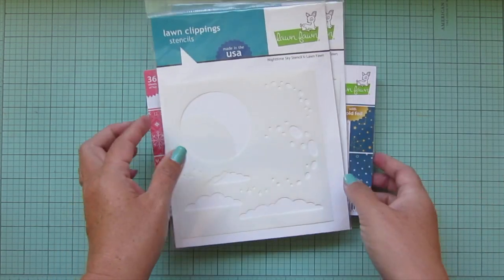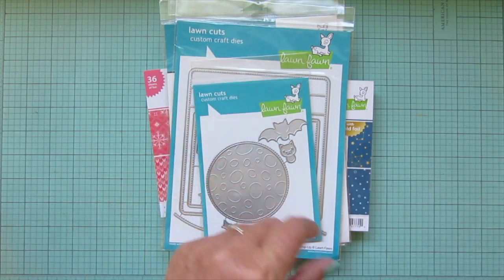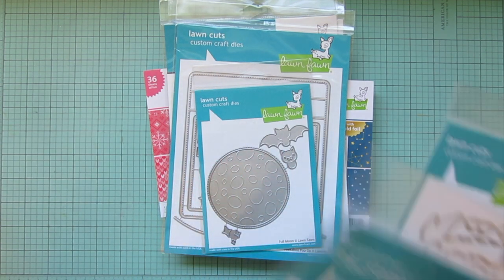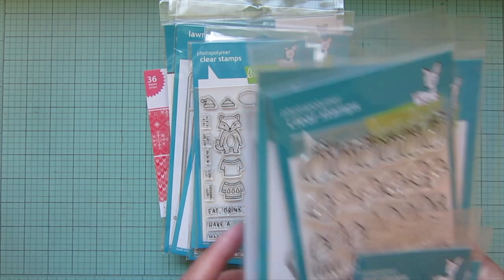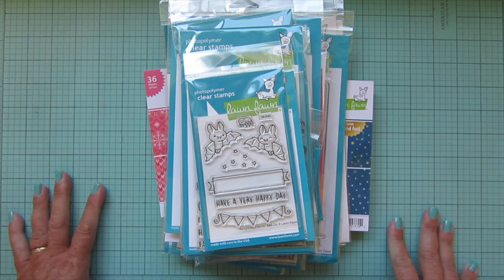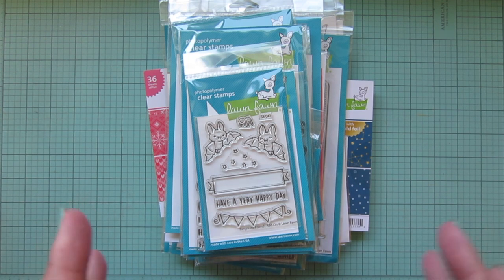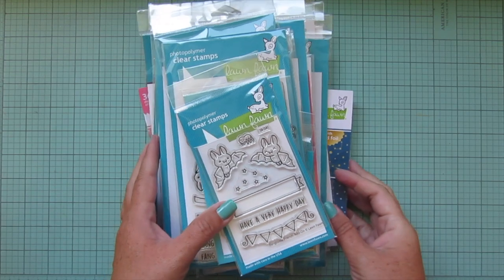Definitely leave me a comment down below - let me know what your favorite thing was from this release, what was your must-have most irresistible product, and also tell me what is your favorite of the things that I picked up so I can maybe bump it to the top of the list and create something with it sooner rather than later. I can't wait to repackage everything, get it all labeled, get my dies trimmed apart - I get so geeky about organizing my products because then I feel like I'm ready to play once everything is repackaged and organized neatly in my bins.